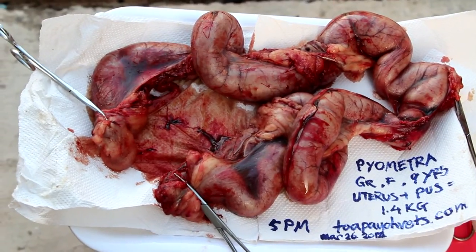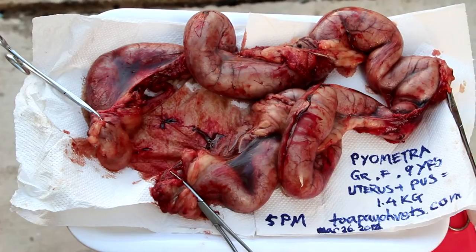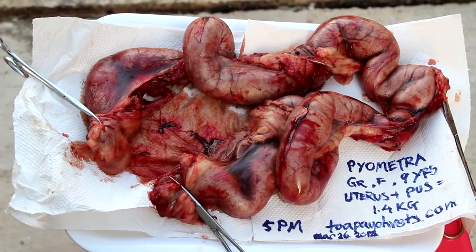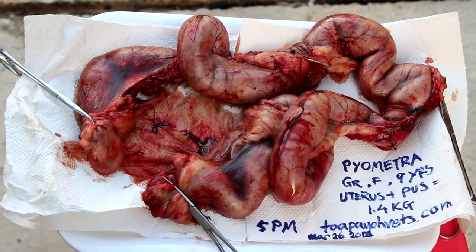Dr. Singh advised that the dog be brought to the clinic for an emergency spay, which was performed by Dr. Daniel Singh. This is the uterus extracted, containing a lot of pus.